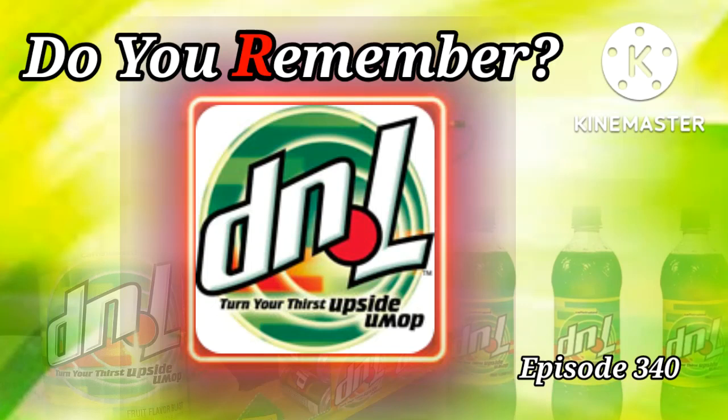D&L soda was a soft drink brand that was introduced in 2002 and discontinued in 2005. Thank you, Dilver Lazama, for your suggestion.